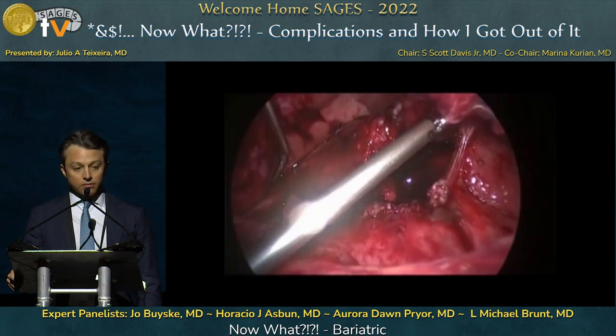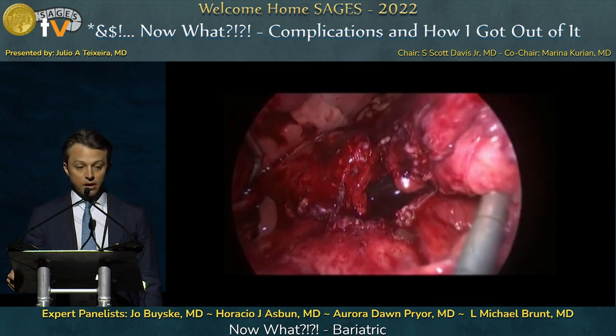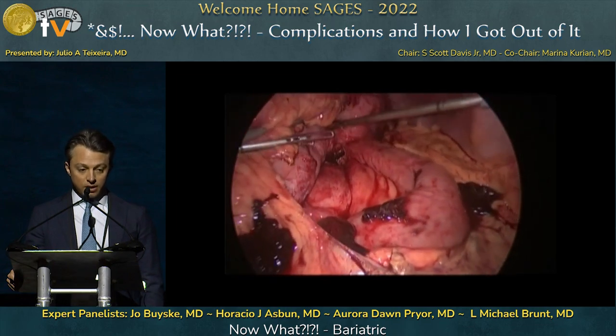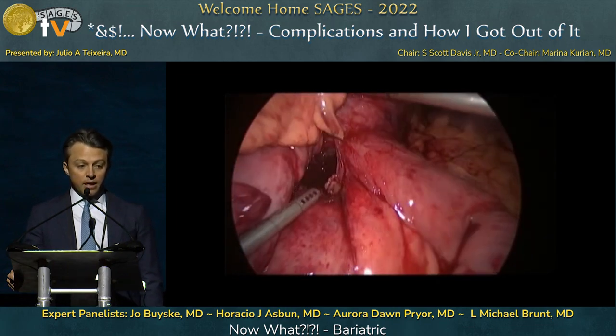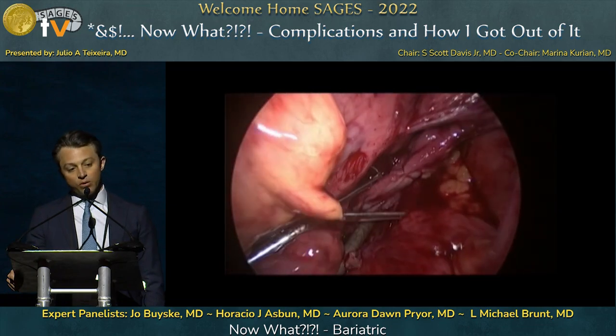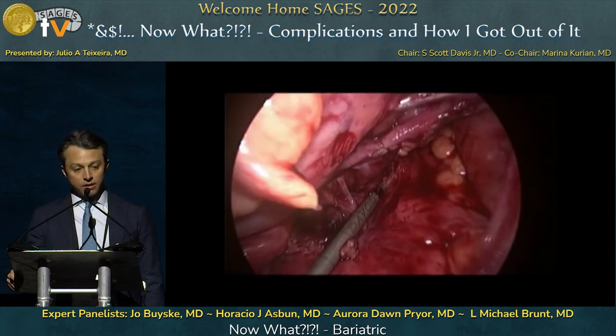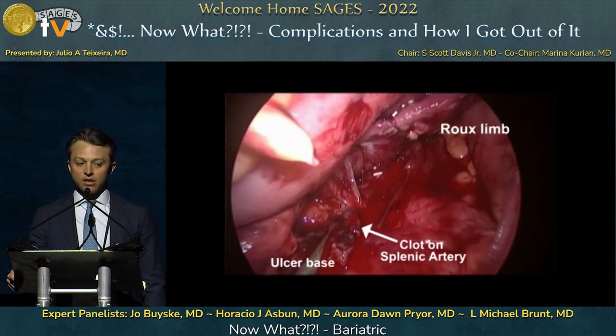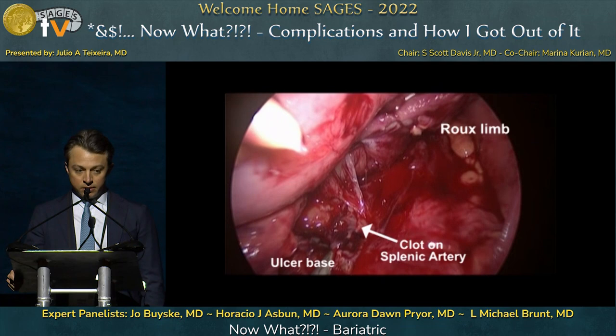In order to resect the ulcer, we flipped over the stomach and started our dissection onto the lesser sac to free up the gastric pouch. At this moment we proceeded with blunt dissection. As you can see, there's a clot on the splenic artery. As soon as we started dissecting things out on the splenic artery, brisk bleeding started to come out of the splenic vessels.